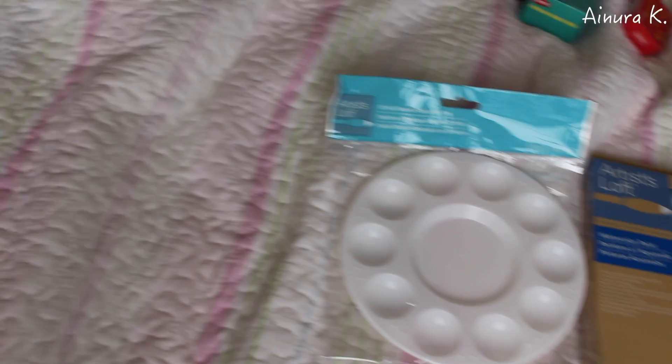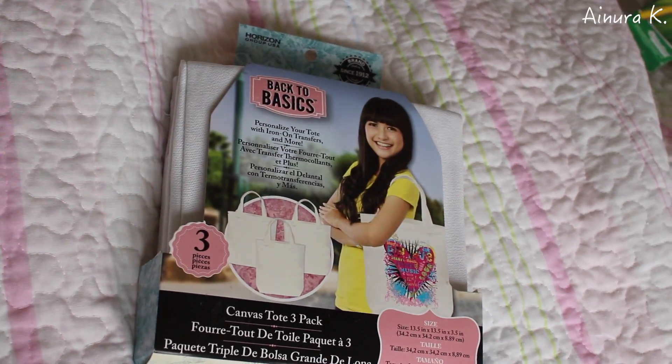Next I got some watercolor paint and a plastic palette to go along with it. I got those two things for my next DIY decoration idea, so you should be looking forward to that. And for that DIY video I also got these canvas tote bags, which will be very useful.